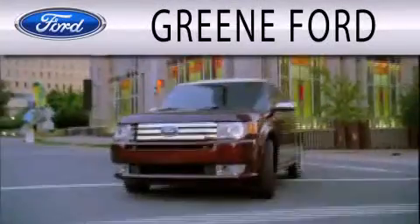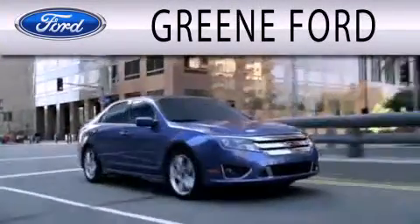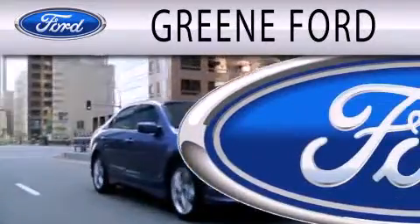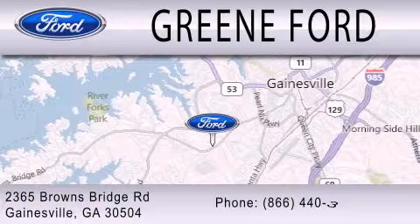Please call us today for more information on this great vehicle. Green Ford is dedicated to doing everything possible to ensure that the experience you have selecting your next vehicle is as pleasant as possible. We are located at 2365 Browns Bridge Road in Gainesville.